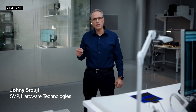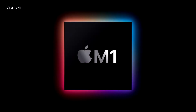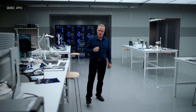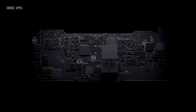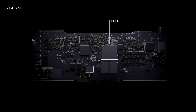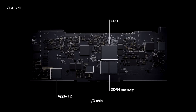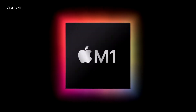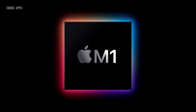Our approach with M1 was to deliver industry-leading performance and features while relentlessly focusing on power efficiency. M1 is the first system on chip, or SOC, for the Mac. Until now, a Mac needed multiple chips to deliver all of its features — chips for the processor, IO, security, and memory. Now with M1, these technologies are combined into a single SOC, delivering a whole new level of integration for more simplicity, efficiency, and amazing performance.